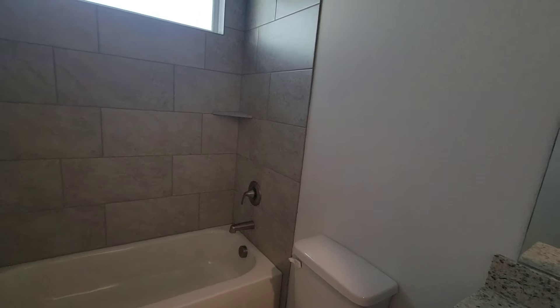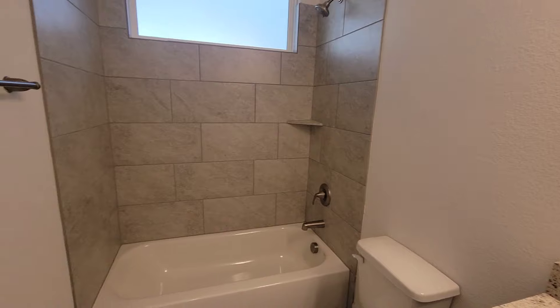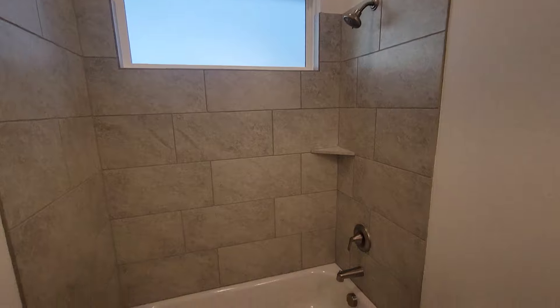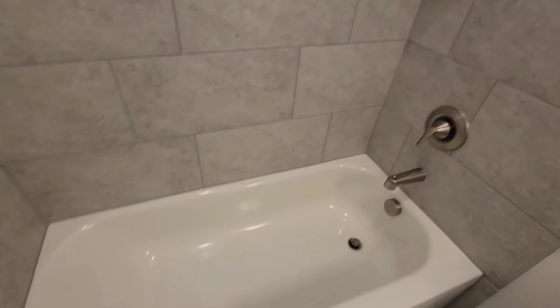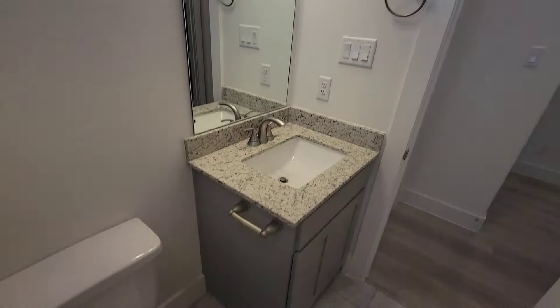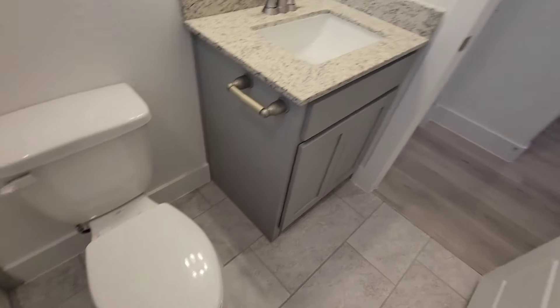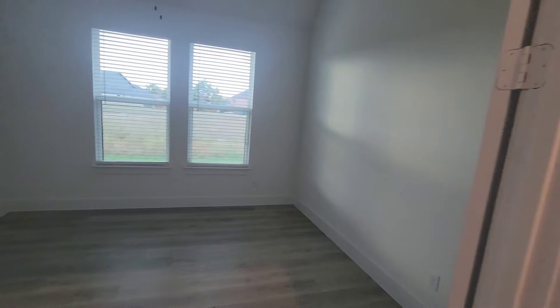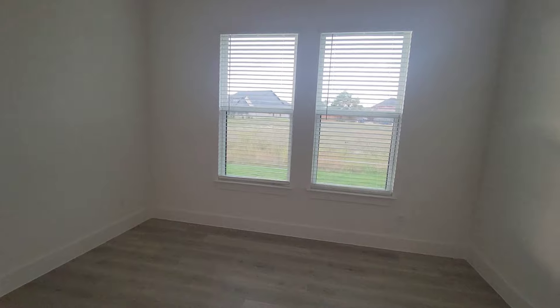First full bath. Nice natural light, and it's bright in there. It's a granite countertop right there on the sink. Coming out right here, so right here you have an office slash study area.